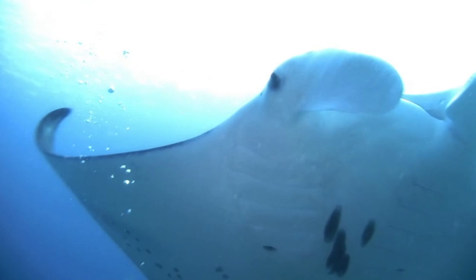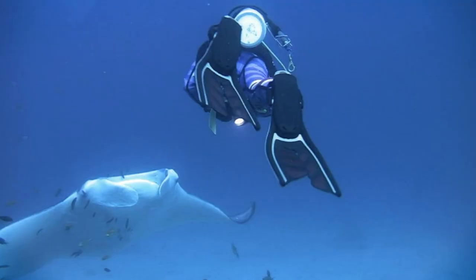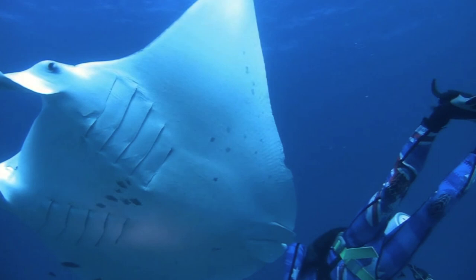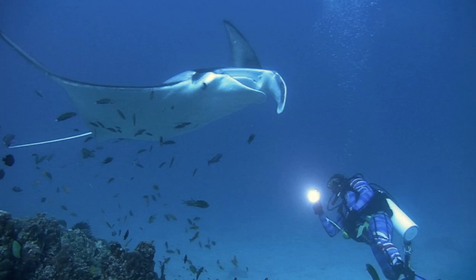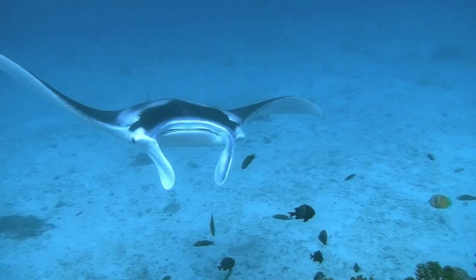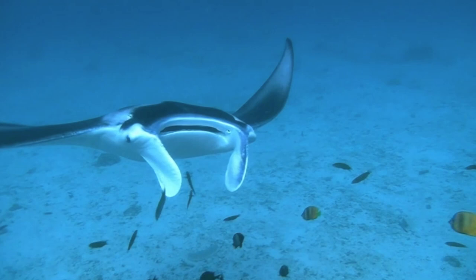A huge shape comes towards me from the depths, swirling around me like some alien eagle. It is Manta birostris. Mantas can be massive, sometimes exceeding 300 kilograms in weight. They use the cephalic lobes to channel tiny fish and plankton into their enormous mouth.